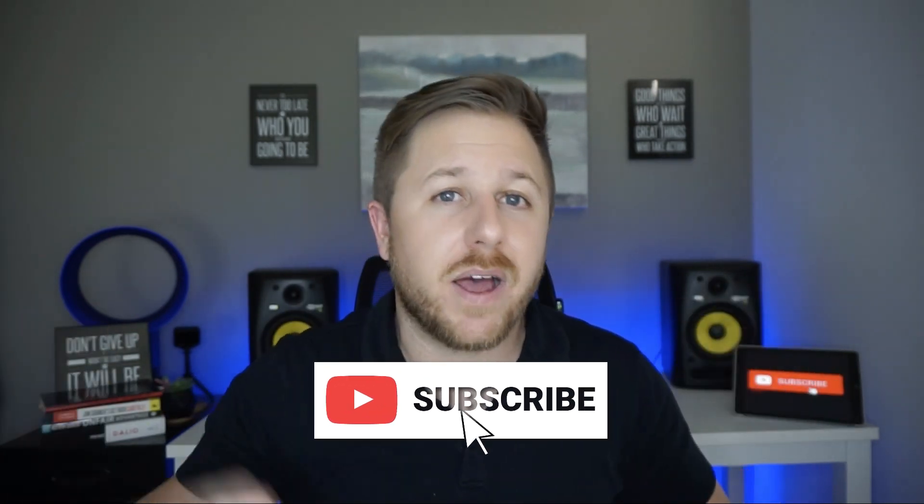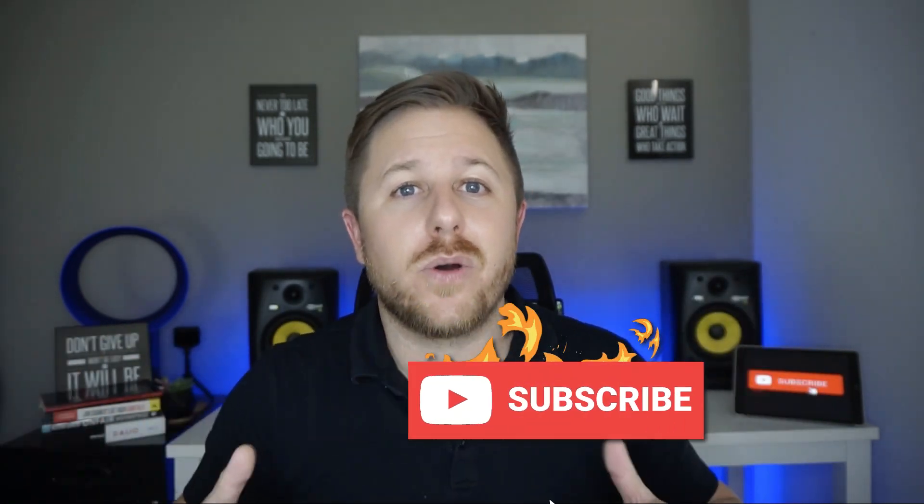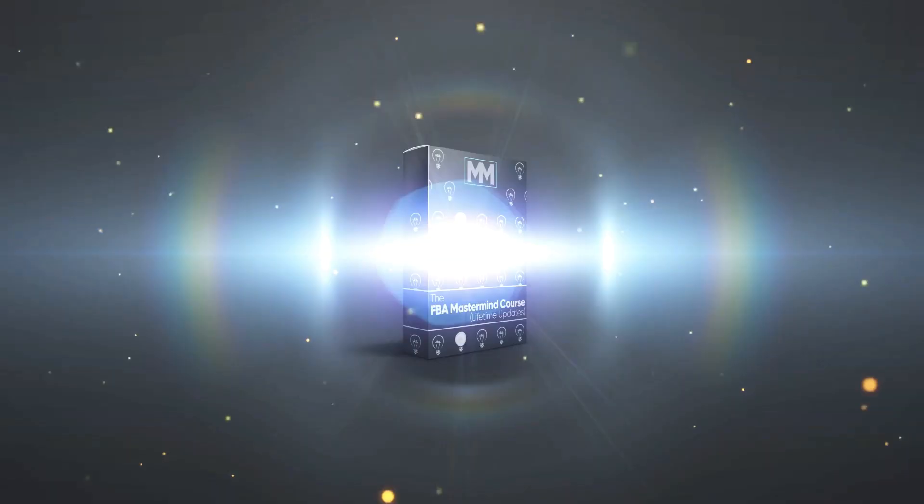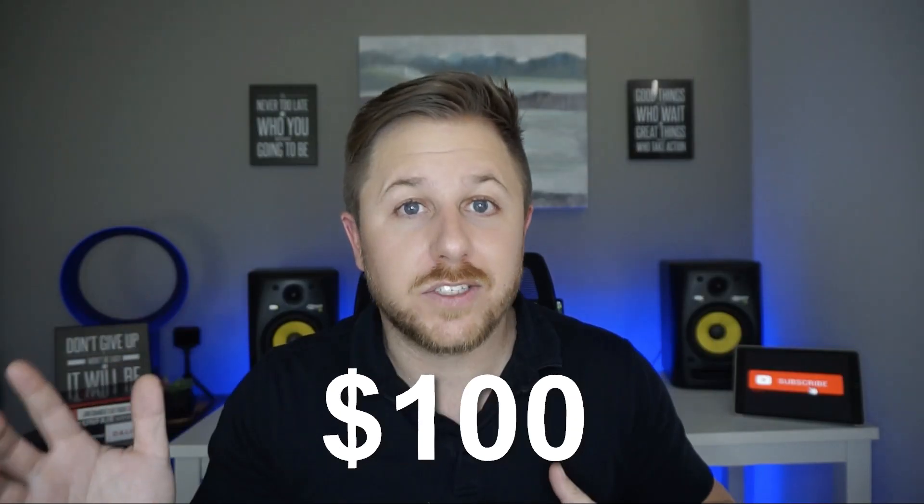But before we get into my computer, if you could like this video, subscribe to the channel, hit the bell icon, and leave a comment down below — it helps out with the YouTube algorithm, so I really appreciate it. I do a giveaway at the end of every month where I give away my Amazon course or a $100 prize. I pick a random winner in the comment section so all you have to do is leave a comment and you have a chance to win.